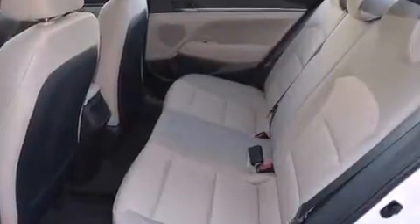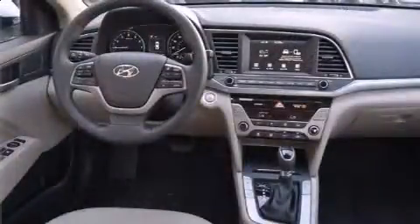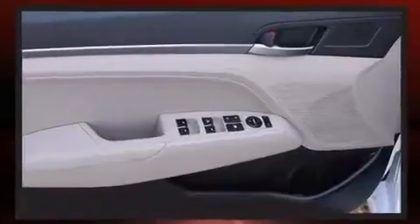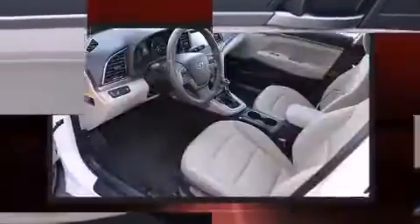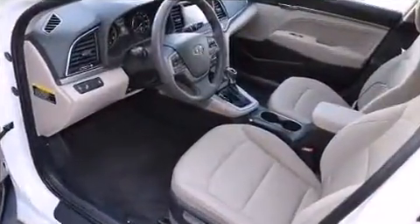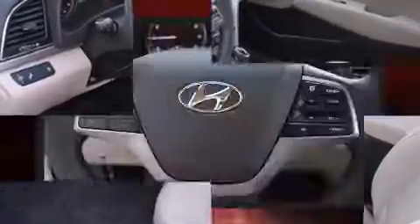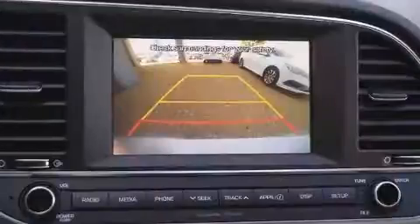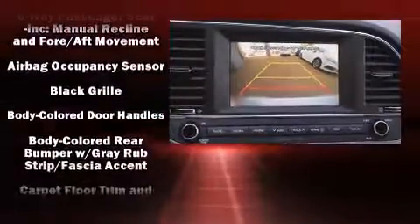Top features include remote keyless entry, delay-off headlights, a trip computer, and one-touch window functionality. You and your passengers will enjoy the stereo system, which includes a CD player with MP3 capability and six well-positioned speakers.